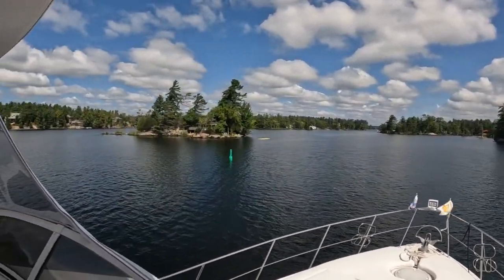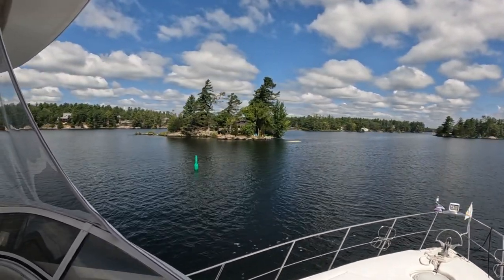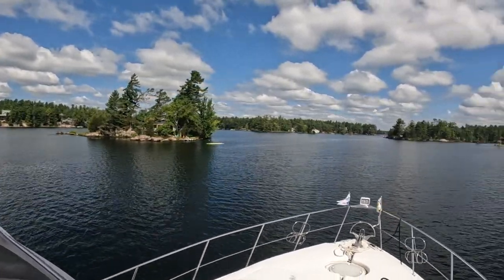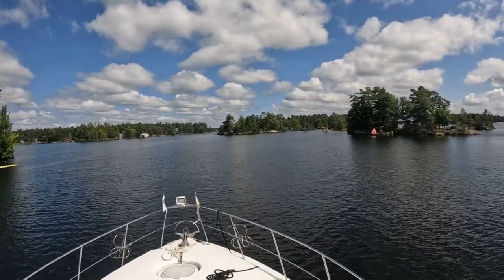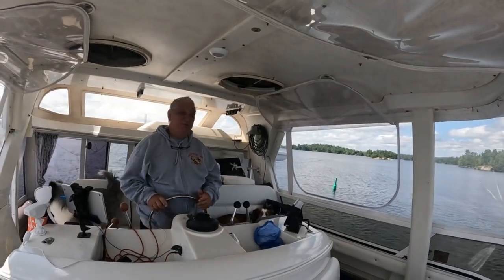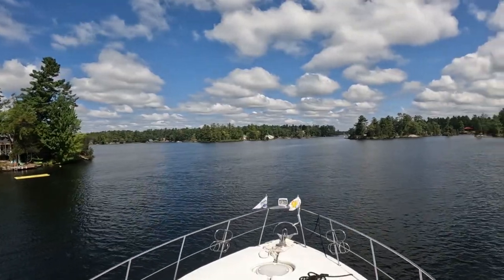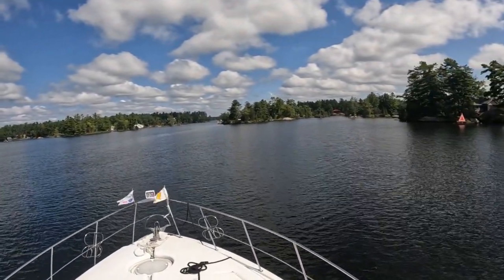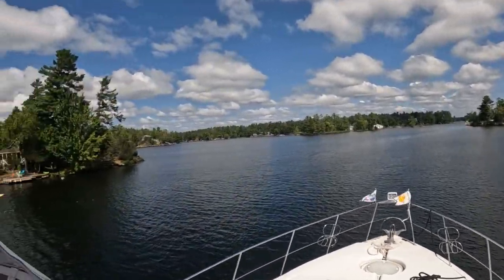Look at this little house nestled in there. Interestingly enough, I don't see solar panels. I would think that if you're on these little rocky outcrops, you'd want a solar panel — or two. We're just big power consumption people. We like our telly. I'm doing better with pegging out the laundry, but still, I'm just surprised. There's enough sun here that you could put up quite a few.